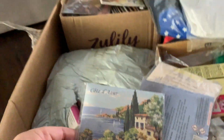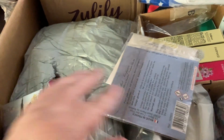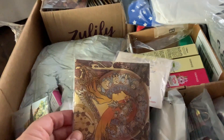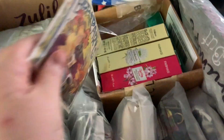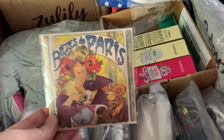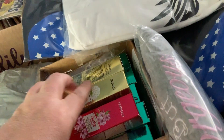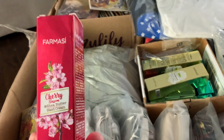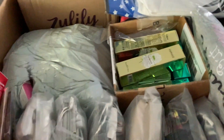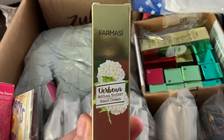Some of the things that I like in this box are the bath socks. These are the little bath socks that are available for order, the different kinds. These are the hand creams from Pharmacy. This is the Cherry Blossom and Shea Butter Hand Cream. This is the Moringa and Shea Butter Hand Cream.